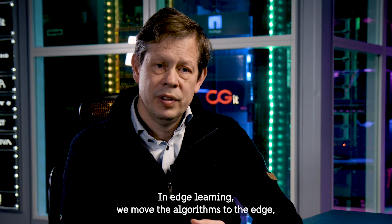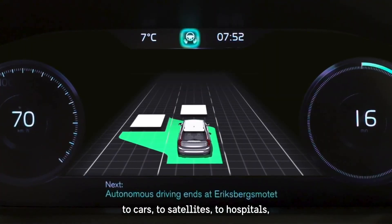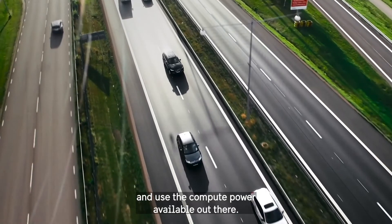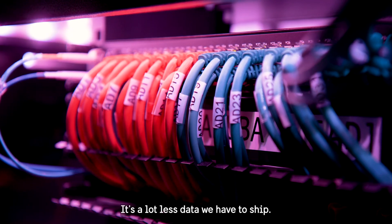In edge learning, we move the algorithms to the edge — to cars, to satellites, to hospitals — and we use the compute power that's available out there. It's a lot less data we have to ship.